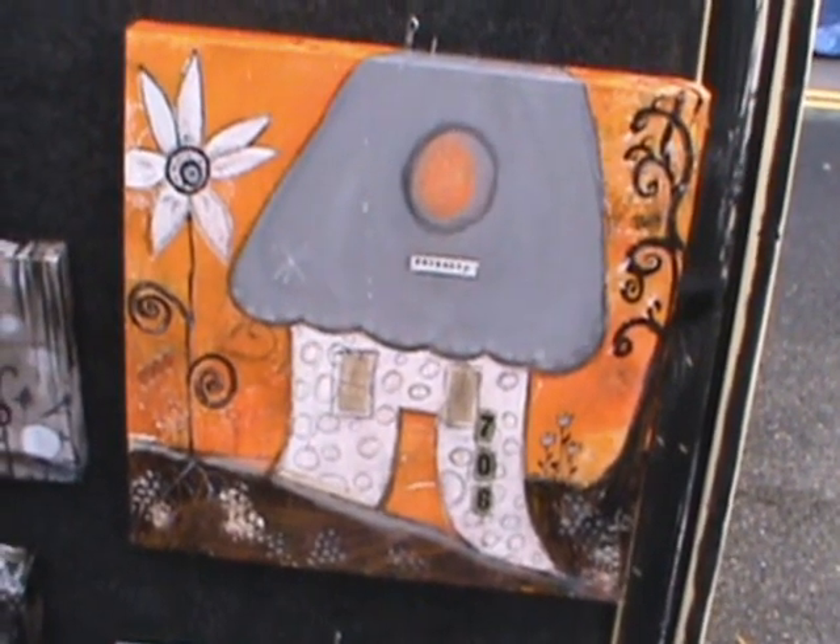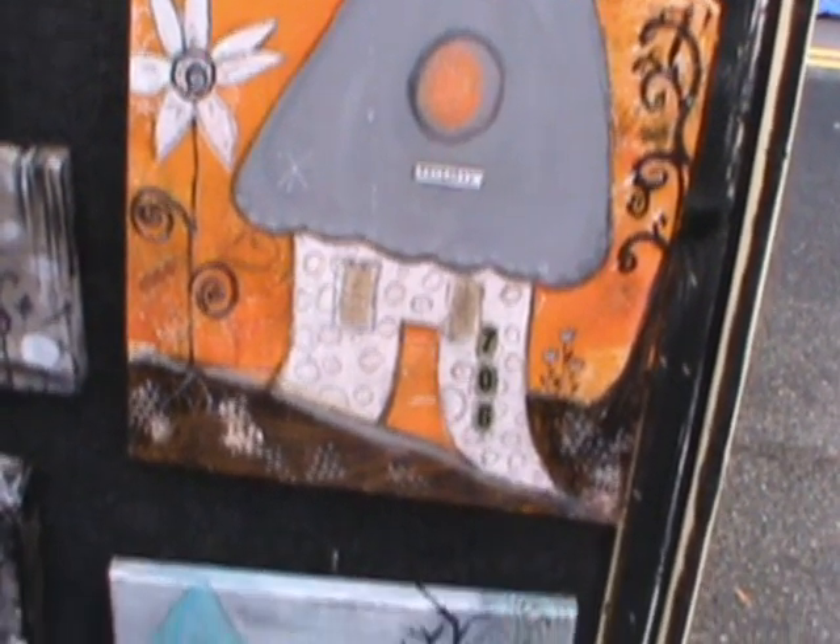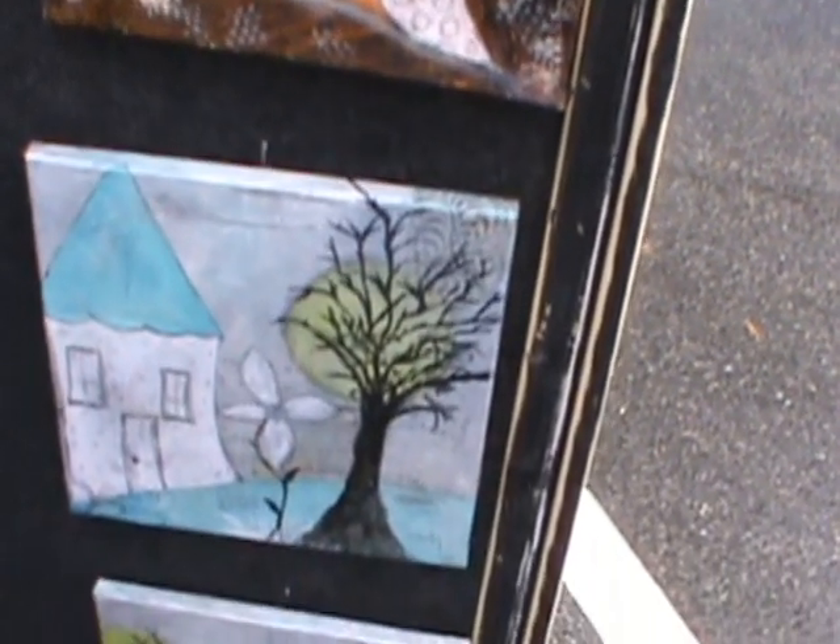I'm just really glad that I don't paint in watercolors anymore, because this would have been a washout. Obviously, we're going to stand up pretty good to the weather.